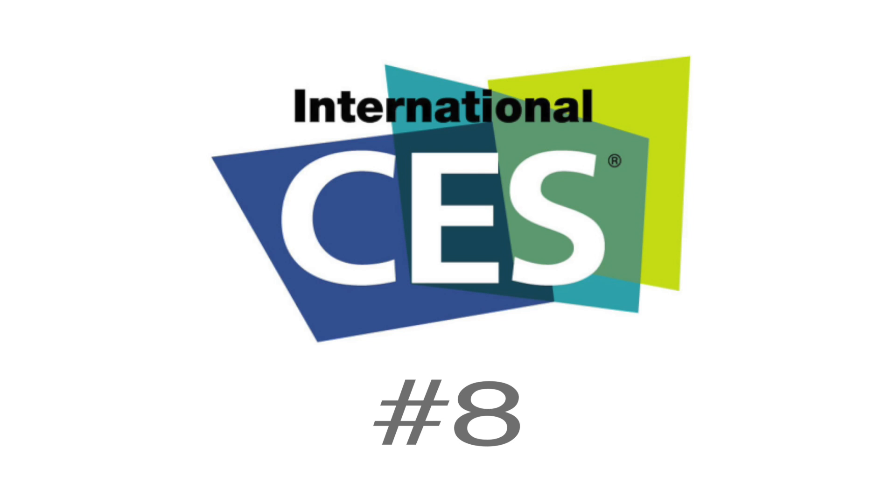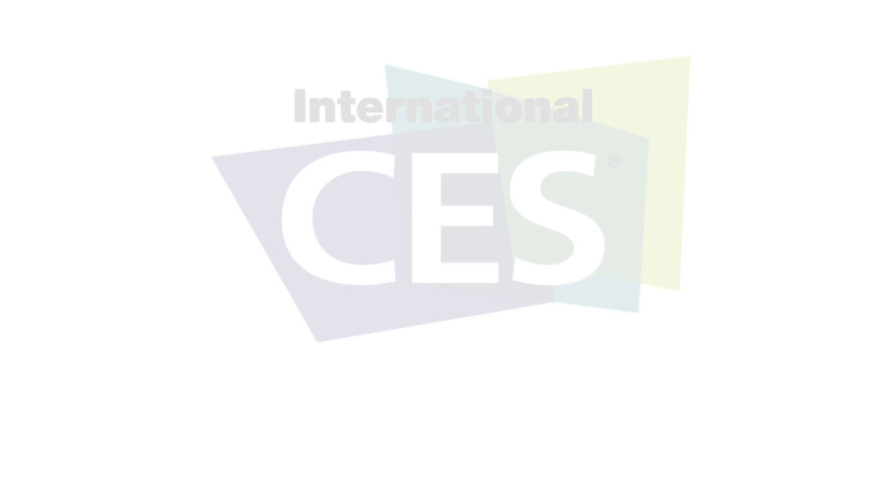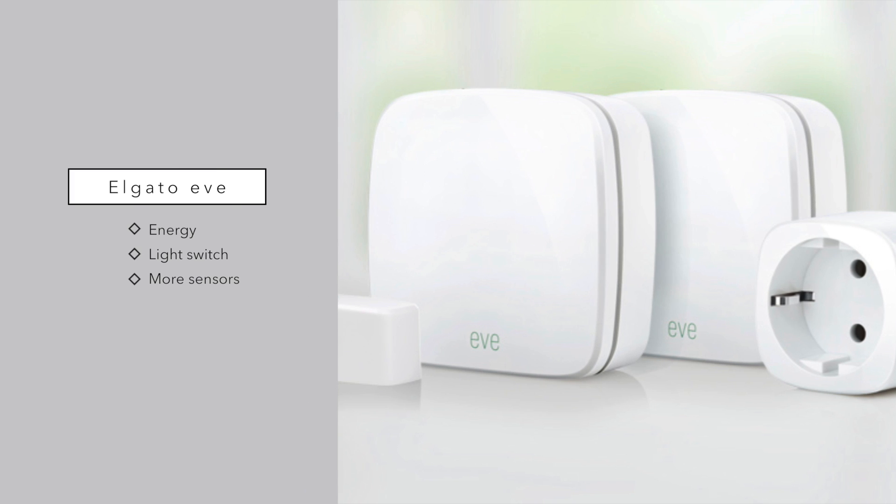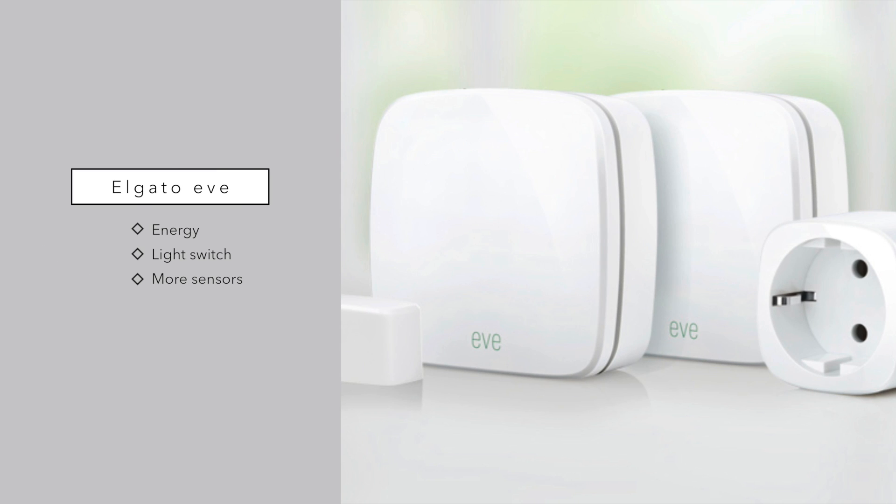Last up are a couple of new entries from Elgato in their Eve lineup. They have several different sensors including switches, outlets, a water sensor, door and window sensors, and room sensors. Many are passive — you can ask what the temperature or humidity is in a room. Then there are active ones like the light switch, which has a green LED to denote its operating mode. The full Eve lineup supporting HomeKit will be available later this year.